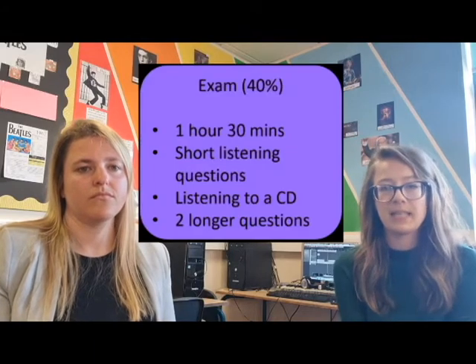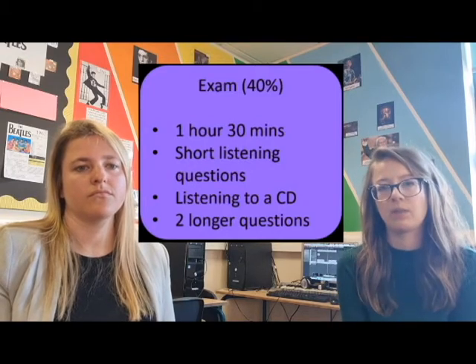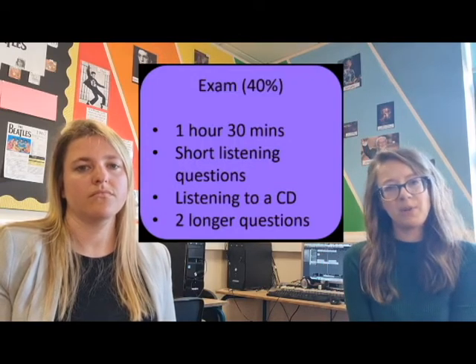Although we work on performance and composition throughout Years 10 and 11 to build up portfolios in both areas, the Theory portion of the course is examined with a listening exam at the very end of Year 11, which is worth 40% of your overall grade. This listening exam is an hour and a half long. You'll have some short listening questions to answer on various different genres of music that we studied throughout the course, and then a few longer questions at the end of the paper — you'll be listening to a CD the entire time and answering questions on what you hear.